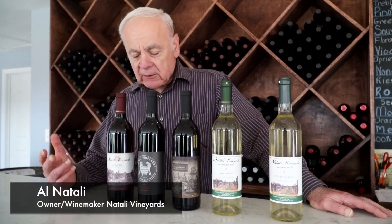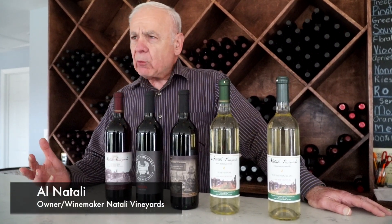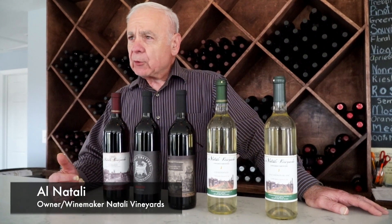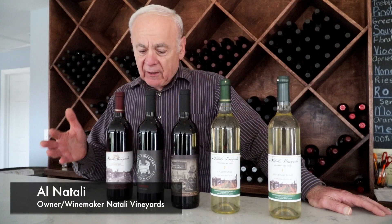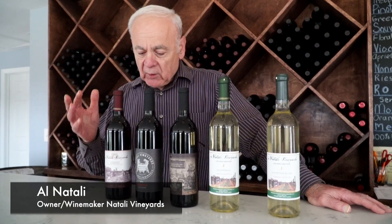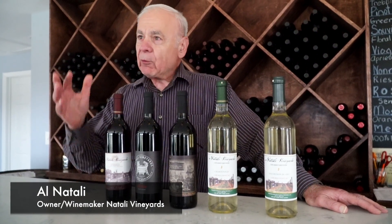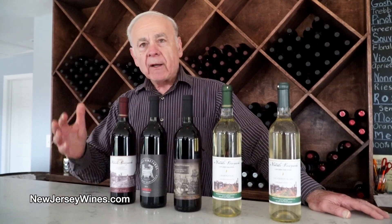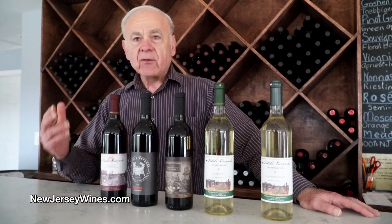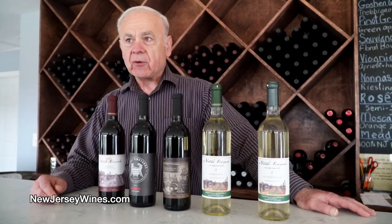We think about how we make the wines in connection with food all the time. The Europeans have always insisted on pairing wine with the food and not food with the wine. The food is actually the most important part of the meal and you want the wine to complement the food. So that's always the first thought.